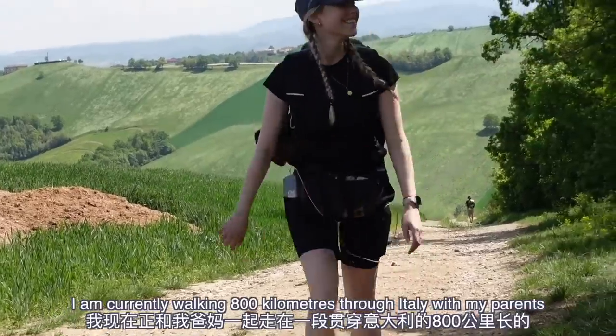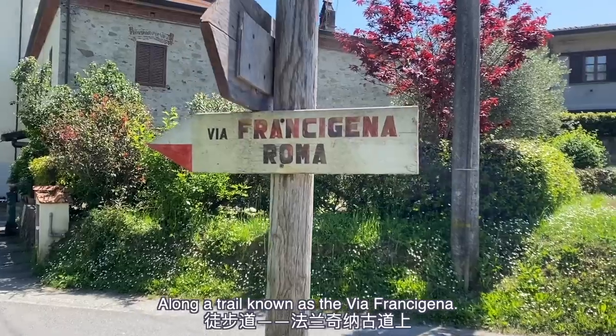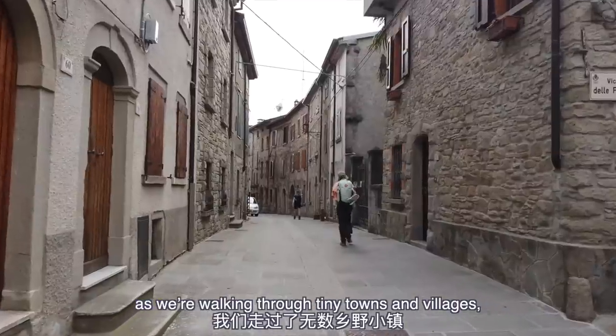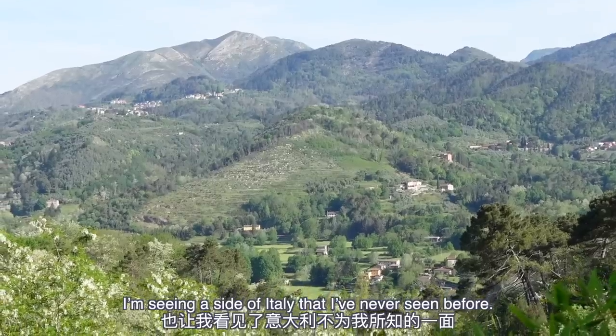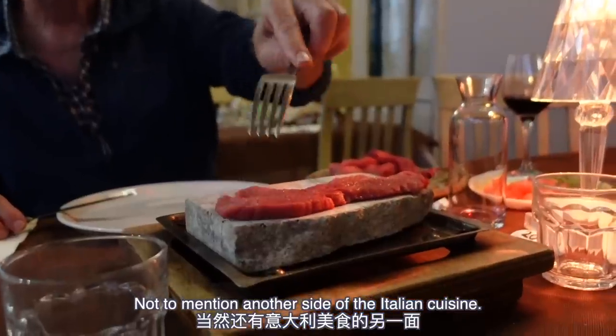Hello there! I am currently walking 800 kilometers through Italy with my parents along a trail known as the Via Francigena, and along this journey as we're walking through tiny towns and villages I'm seeing a side of Italy that I've never seen before — not to mention another side of Italian cuisine.